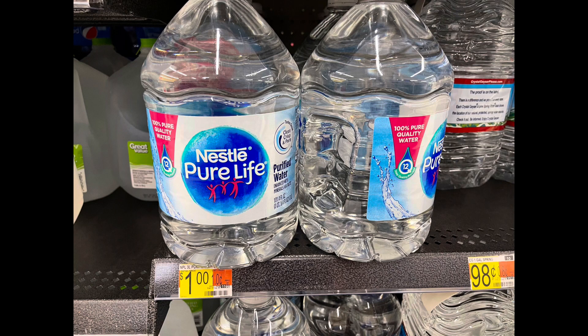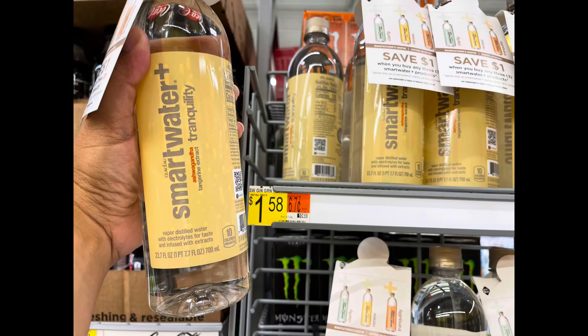Next I'm picking up the Nestle Pure Life water, priced at $1. Shopkick is giving back 265 kicks between scan kicks and receipt kicks, worth about $1.06, so your final cost will be completely free and a six-cent money maker. Another item is Smart Water Plus, priced at $1.58. iBotta is giving back 79 cents, so your final cost will be 79 cents.